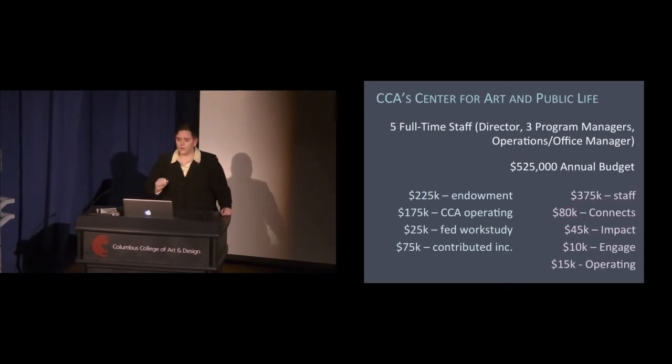This money is spent as follows: the biggest bulk goes to staff. I know some might ask why you'd spend so much on staff rather than supporting the work directly, but having those staff is essential to supporting this work. We also spend about $80,000 paying students for Connects, about $45,000 for those three $10,000 grants and other Impact programming, about $10,000 on engage events and functions, and about $15,000 on general office operating costs.